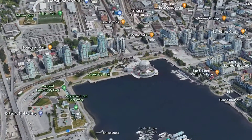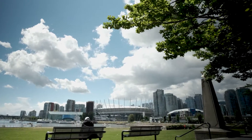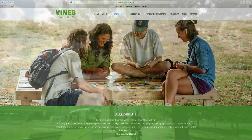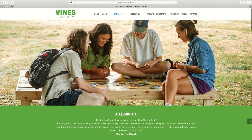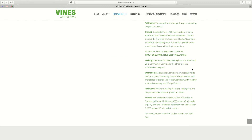If you need assistance from a staff member or from a volunteer, you will be able to find us at the info booth. It is always set up near the performance area. It consists of one or two folding tents with a big sign that says info booth on it. Please check vineartsfestival.com/festival-accessibility for what we will be able to offer at the info booth.